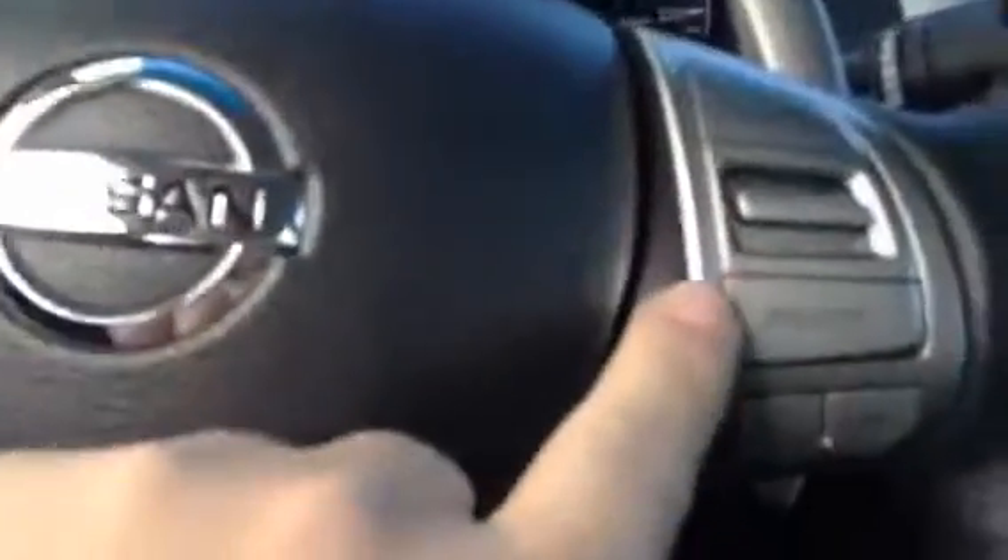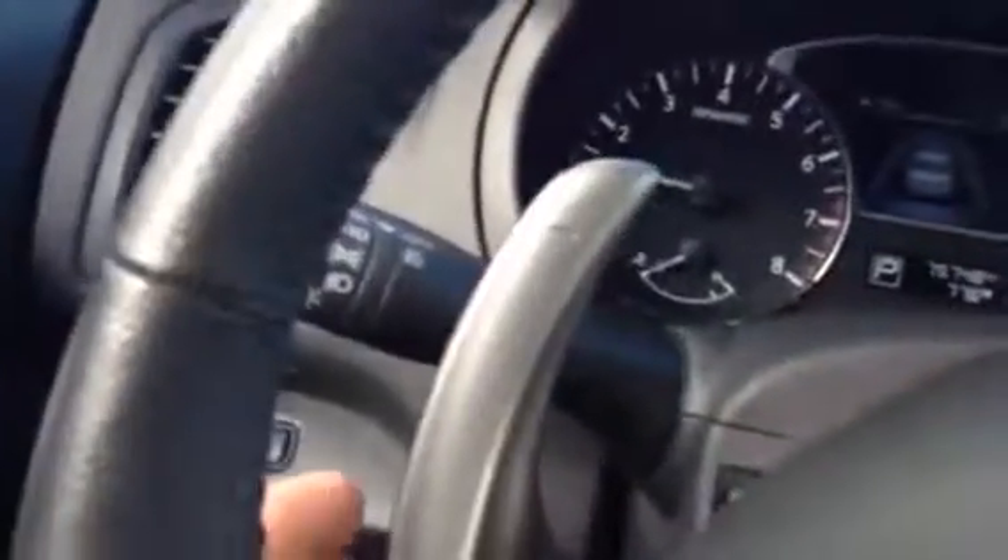On the steering wheel, on one side you've got all your cruise control and Bluetooth. On the other side you can change your source — AM, FM, CD — and everything including volume control is on the steering wheel, so you don't have to take your eyes off the road.